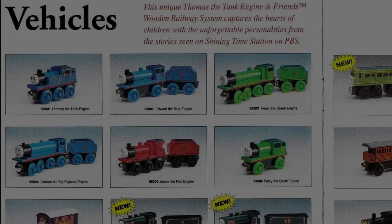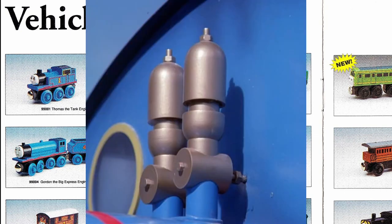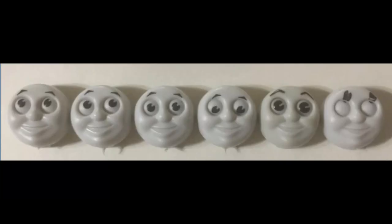Early Wooden Railway toys were really meant to be simple, but were fairly detailed for the time, as many of the main characters seen from the Railway Series would be accurately recreated at such a small scale. Of course, some major details like whistles, coupling rods, and buffer details would be omitted from the line, but much of the characters' general shape, faces, and look would be accurately recreated.